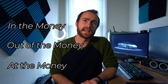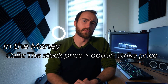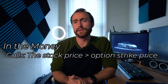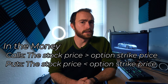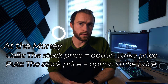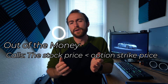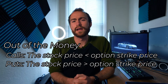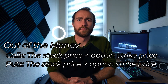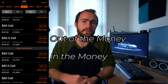Next, let's move into in the money, out of the money, and at the money. In the money for calls means the underlying security's price is above your option's strike price — for example, a $90 call for AMD would be in the money if AMD is at $92 per share. An in the money put means the underlying security's price is lower than your option's strike price. At the money means your strike price is equal to the current price of the underlying security. Out of the money is the opposite: for calls, the underlying price is below the strike price; for puts, the underlying price is above the strike price. Robinhood makes this easy to understand with a bar showing the current price.